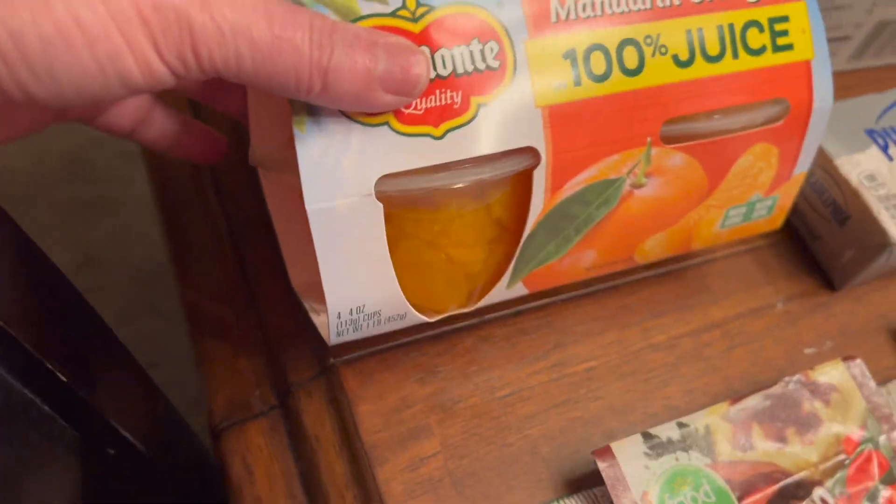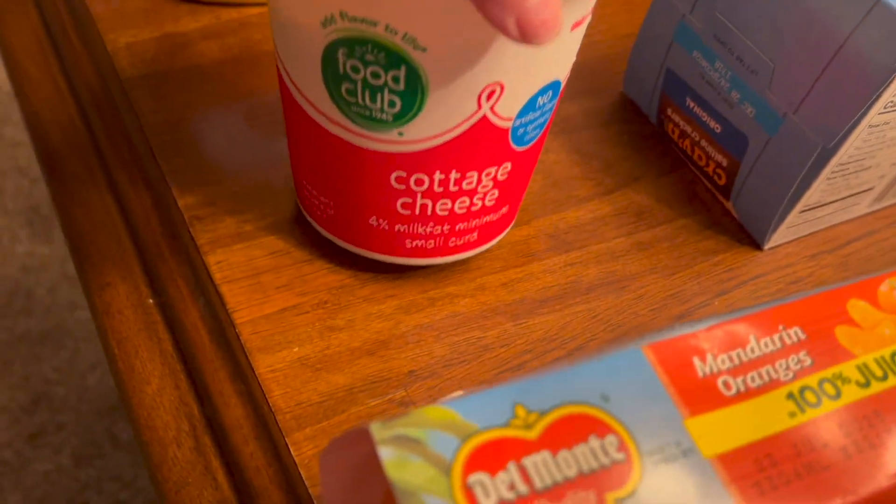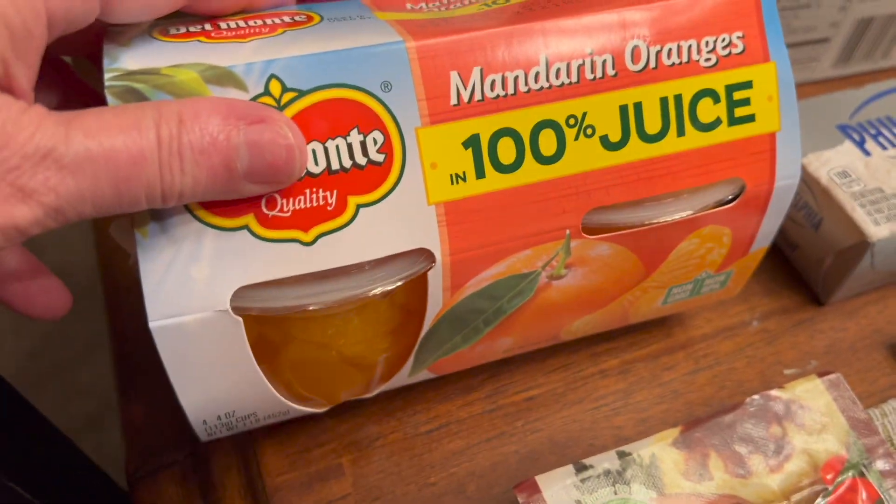I picked up these little cups of mandarin oranges and I like to eat those with cottage cheese. Cottage cheese is really high in protein. I like it with any fruit but I prefer mandarin oranges.